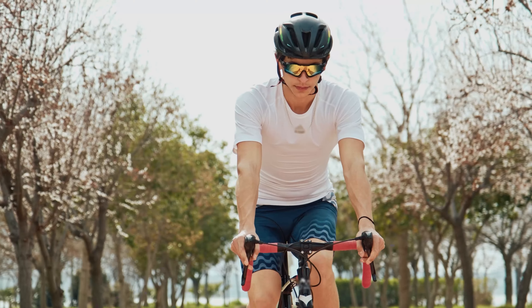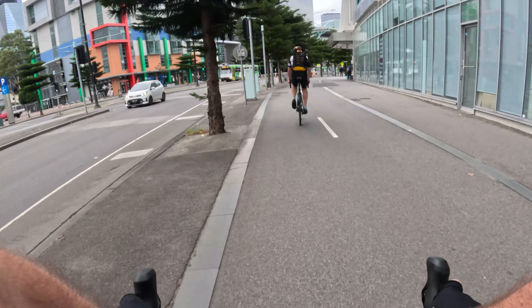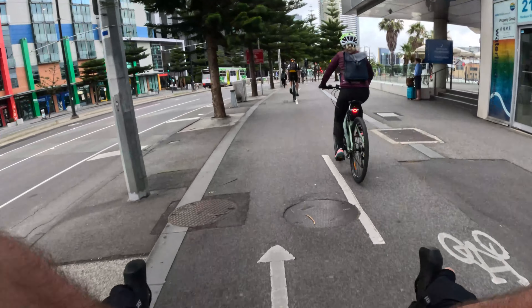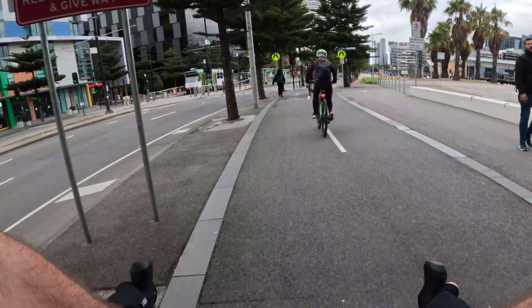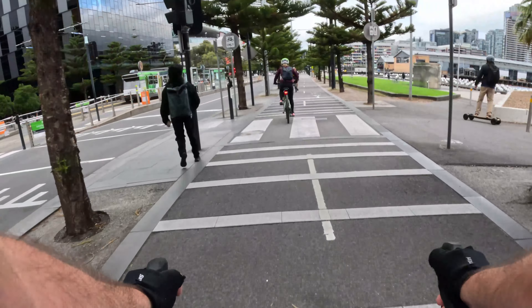Tip 14: wear a helmet. Always wear a helmet when cycling, even if it isn't the law where you are. It's a no-brainer — no pun intended — as it always protects you from head injuries that can lead to serious brain damage or death. Ensure that your helmet is correctly fitted and adjusted as necessary.